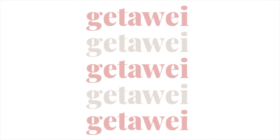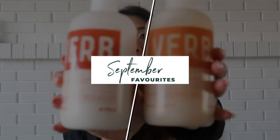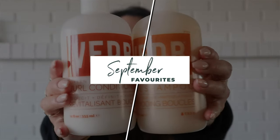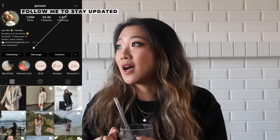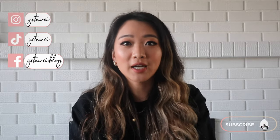Hi guys, it's Lisa, and welcome back to my channel. For today's video I am back with another favorites video. I'm sorry if my voice is a little bit raspy or if I'm going to talk a little bit quieter today. If you guys haven't been following my stories, I pretty much had a really great week with my friends who came to visit from Toronto, and I just spent too much time laughing and talking. I've been drinking hot lemon water with honey for the past week and my voice and throat still really hurts.